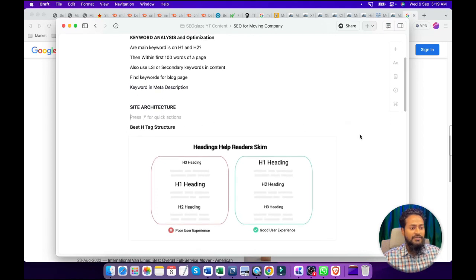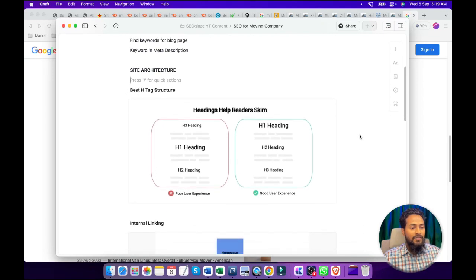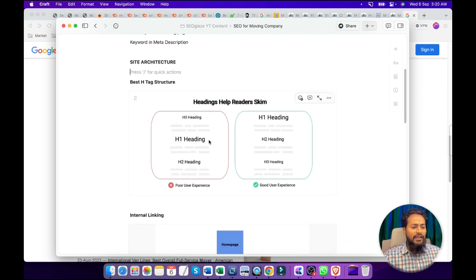Now we are going to jump to the site structure. We have already found the main keywords and secondary keywords, and we are going to cover different types of topics. A content should have different types of sub-information. Many people start with an H3 tag, then write some content, and again start with an H1 heading — this is not a good idea. Always try to maintain the hierarchy: first H1 tag, then H2, then H3. This way Google and humans can easily read the content.